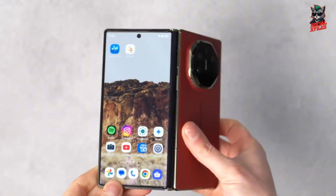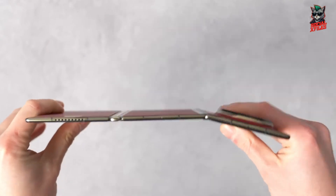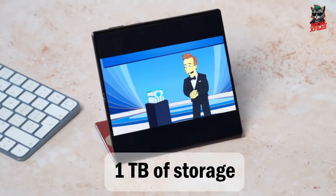Powering all this is Huawei's own EMUI 14.2 software, paired with 16GB RAM and up to 1TB of storage.